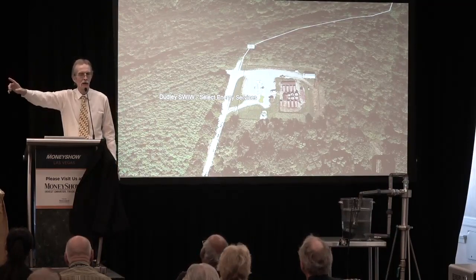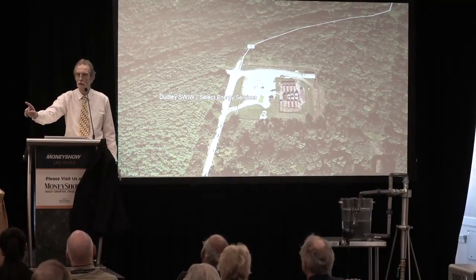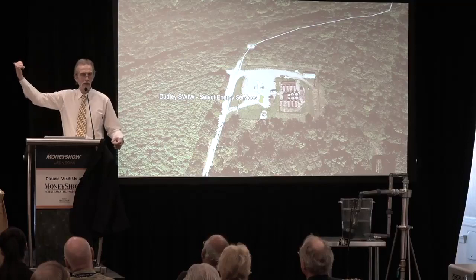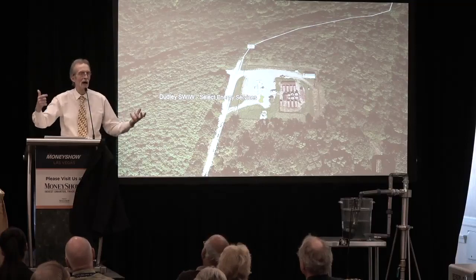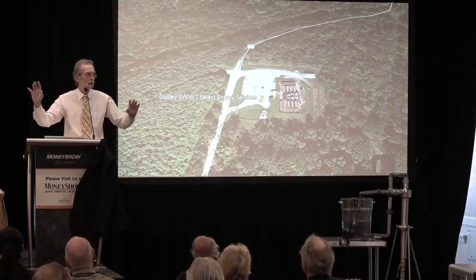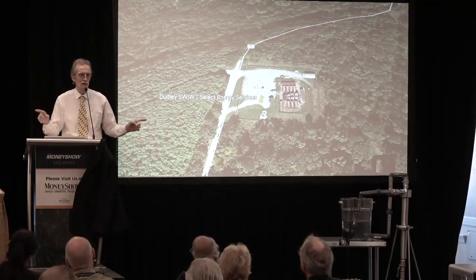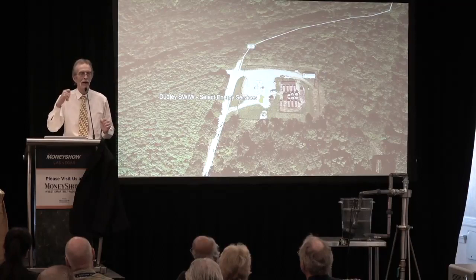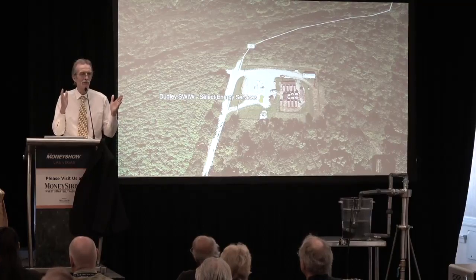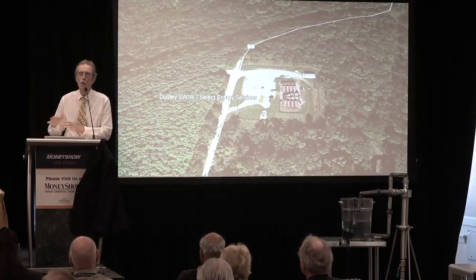The water in the Marcellus Shale is 330,000 parts per million of total dissolved solids. In contrast, seawater is 34,000 parts per million — so this water is approximately 10 times saltier than seawater. Any technology you could think of — membrane technology, reverse osmosis, wastewater treatment — all foul out egregiously when you try to put that water through those membranes. We have a robust technology capable of treating water at 330,000 ppm and bringing it down to dischargeable levels without fouling out.